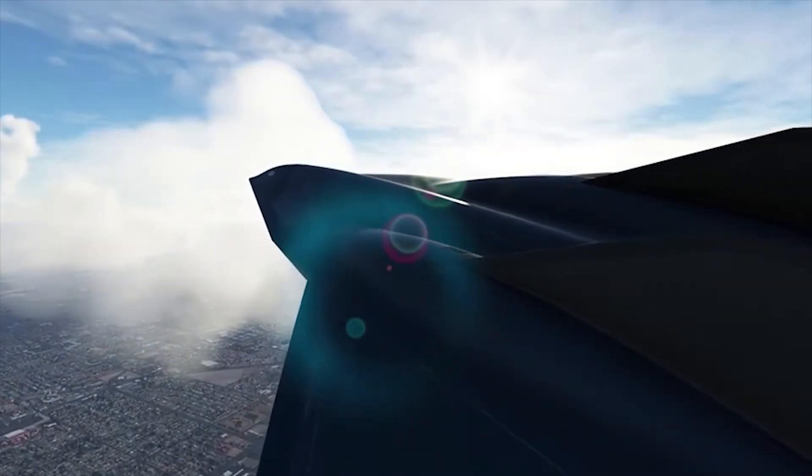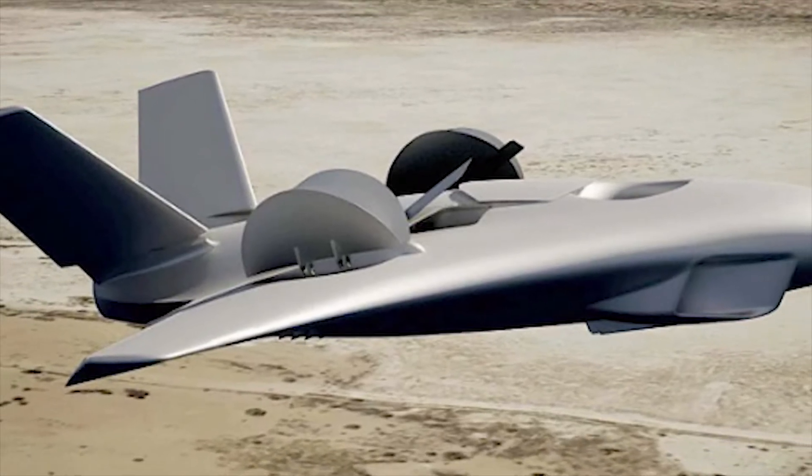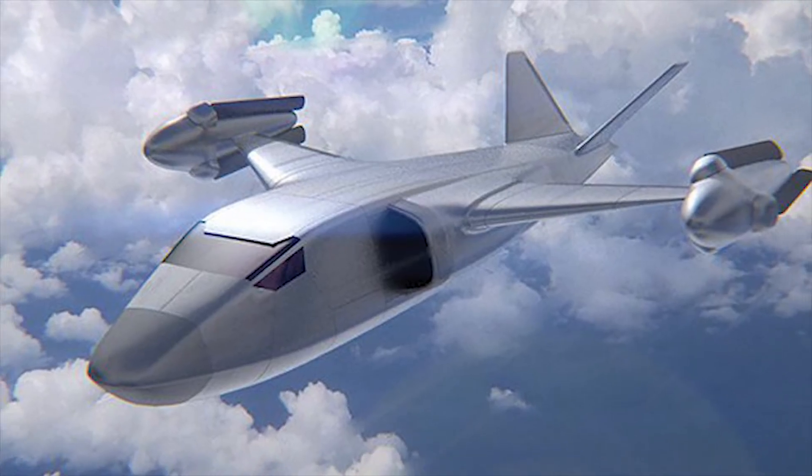At 9,100 meters altitude, it will be able to carry payloads of up to 5,000 pounds — 2,300 kg — in a spacious compartment and is designed for a wide variety of missions.